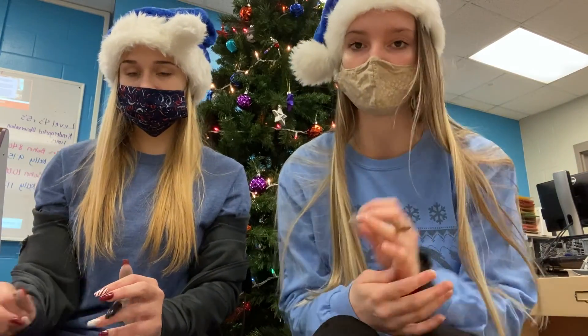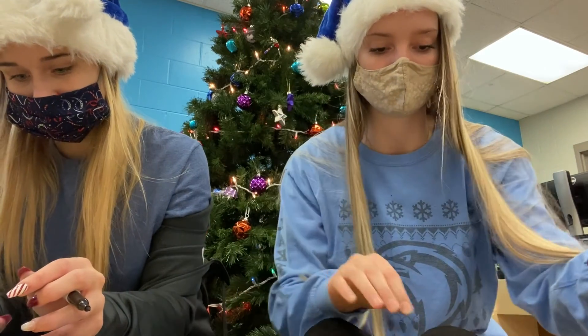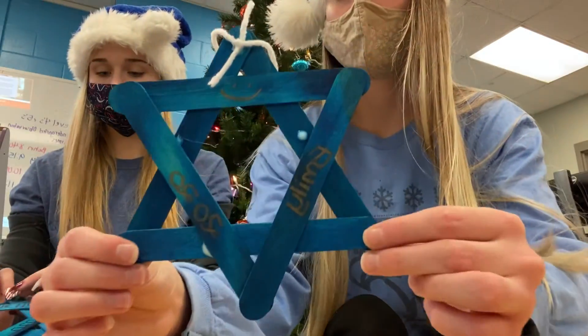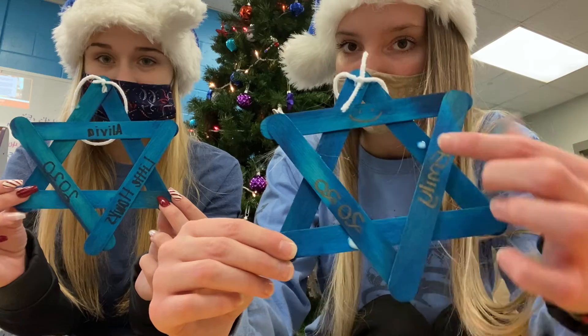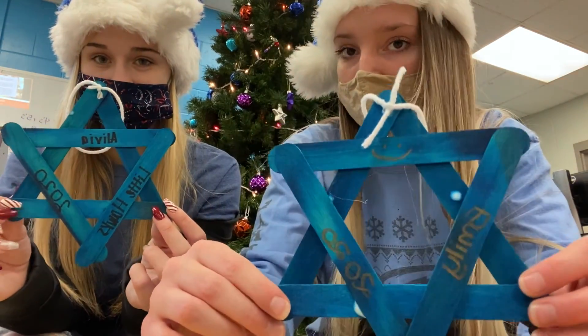Now we're going to write our name and the year — that's what we're going to write, but you guys can write whatever you want. You could write Happy Hanukkah, Merry Christmas, or the year 2020 because that's the year we're in right now. I'm going to put my name Emily and the year 2020. Here are our finished products — yours might look a little different but it'll turn out however you want it to. I put a smiley face on mine but Olivia wrote Little Hawks. So it'll turn out however you guys want it to.